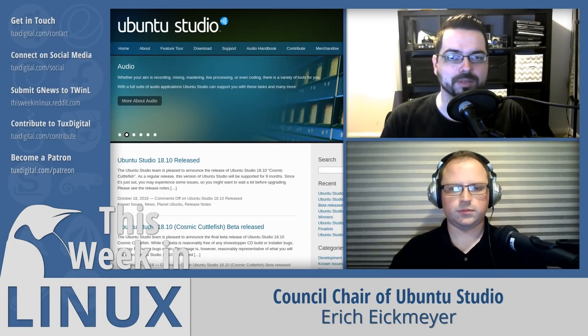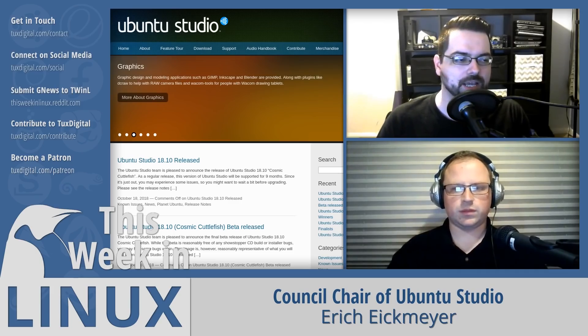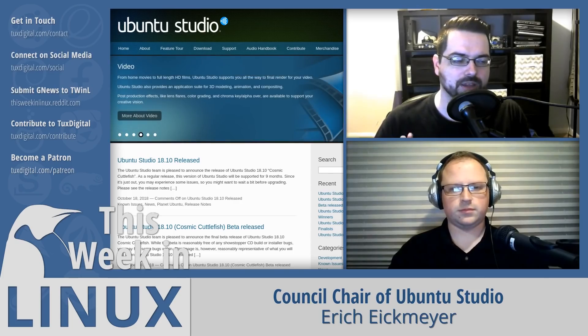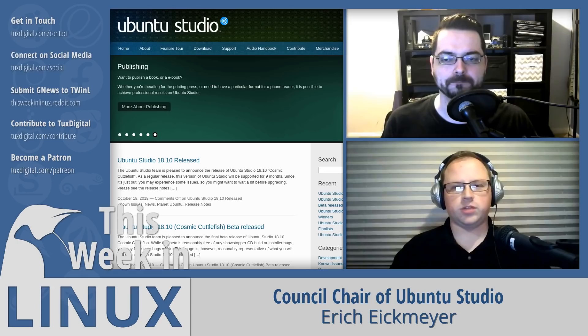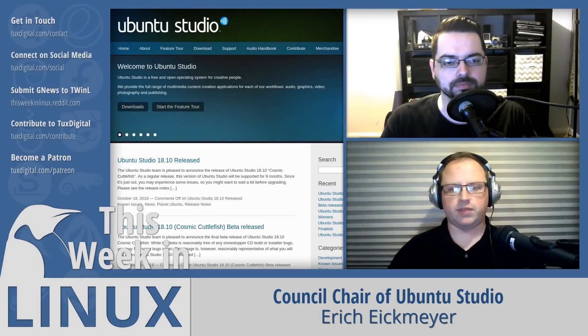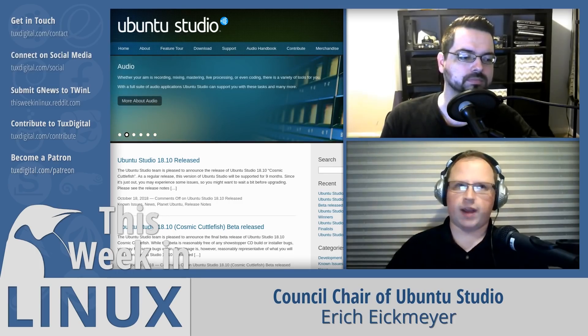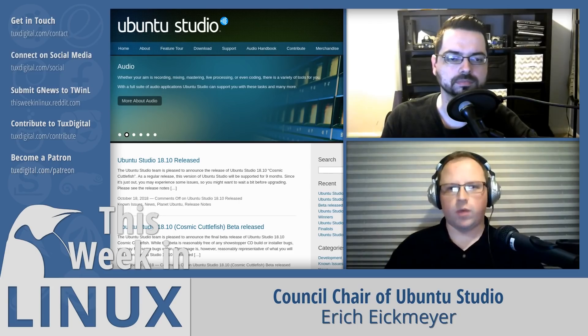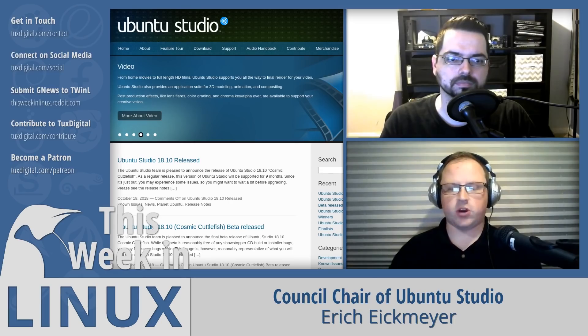Joining us this week is Eric Eichmeyer from Ubuntu Studio. Ubuntu Studio Controls has been completely rewritten from the ground up. It now takes what Q-Jack Control does and adds user configuration, memory lock configuration, and enhanced USB device support. You can have your master device — typically a built-in motherboard or PCI card — and also use a plugged-in USB device as a quasi-master, so Jack treats it as the master even with a PCI card present.